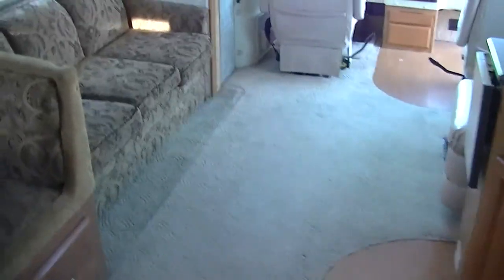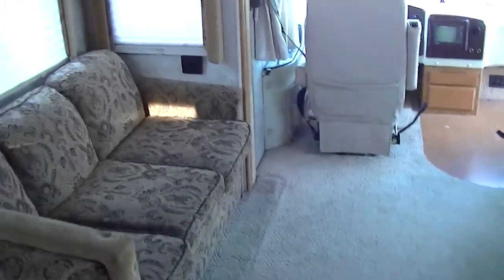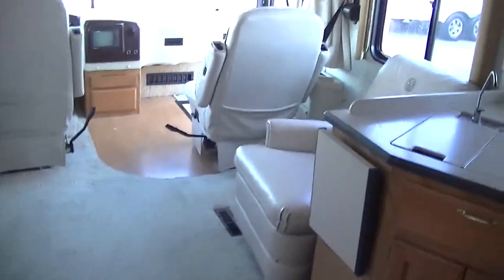That about wraps it up for this Neptune by Holiday Rambler. Out here at Budget RVs of Texas, there really is an RV for every budget. So come on out and remember to ask for Bob Barker and let me put a Budget RV in your rearview mirror.